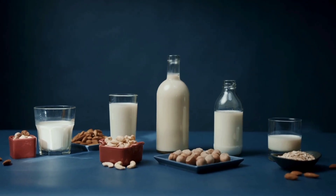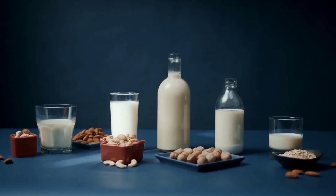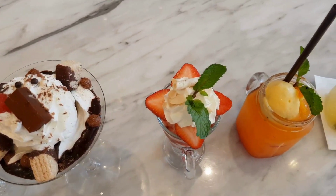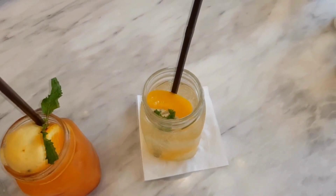Sometimes factories also use plant-based alternatives like almond, soy, or oat milk for people who prefer dairy-free options. Whether it's classic dairy or a non-dairy base, this is where the delicious journey truly begins.